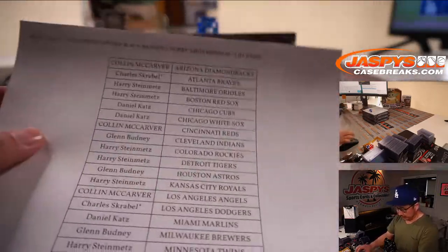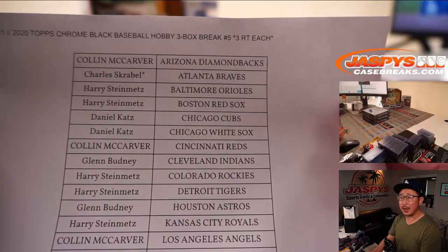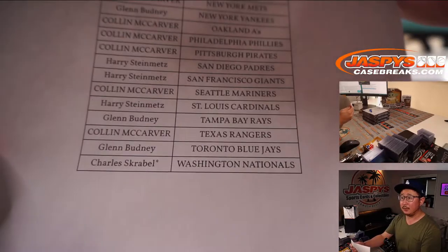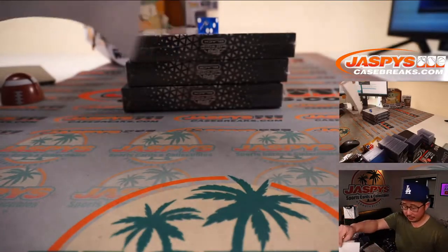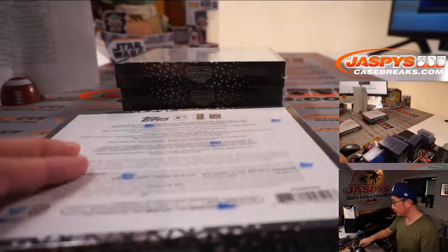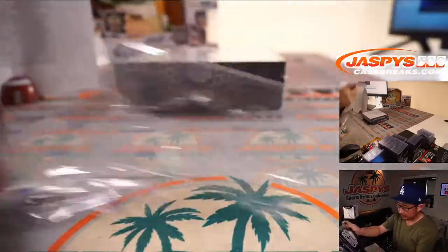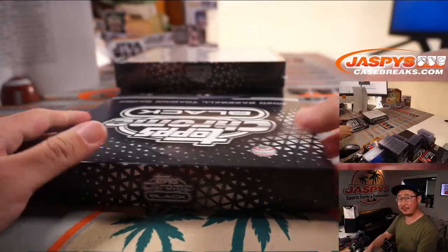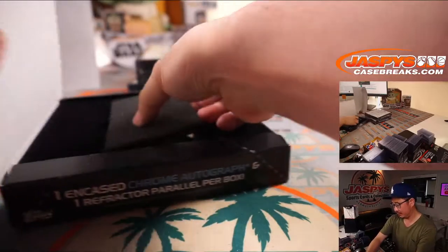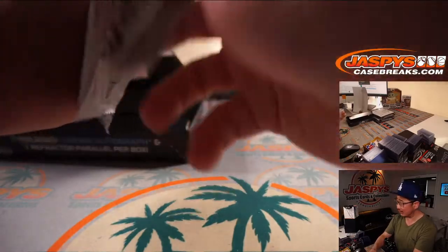Welcome back everybody. No trades, which is all good, here in random team break number five. Next three boxes are in the store — JaspysCaseBreaks.com, go and get it. We've got the sounds of Giants at Dodgers in the background. Good rivalry — battle for first place, four game series. Should be nice.